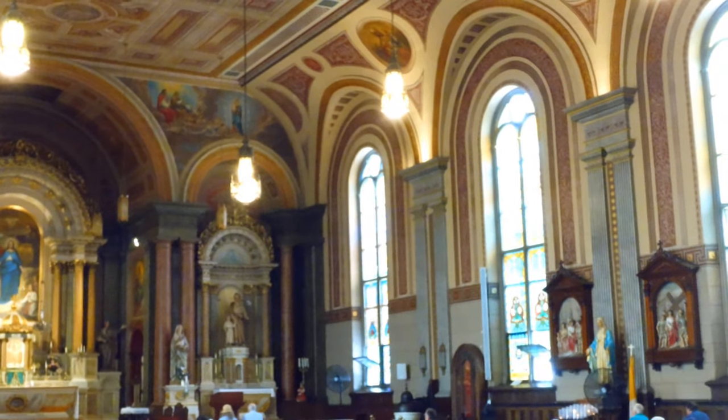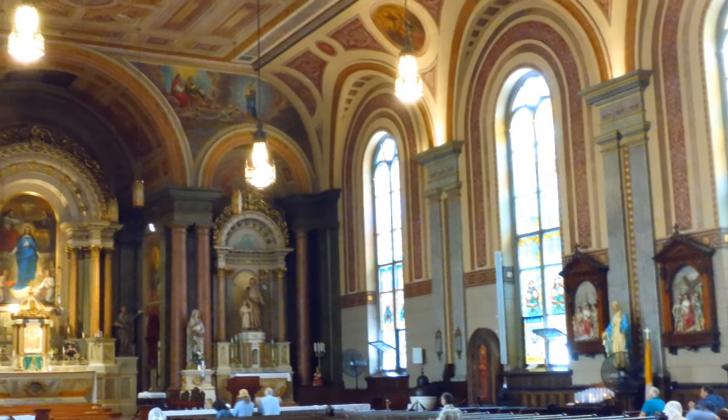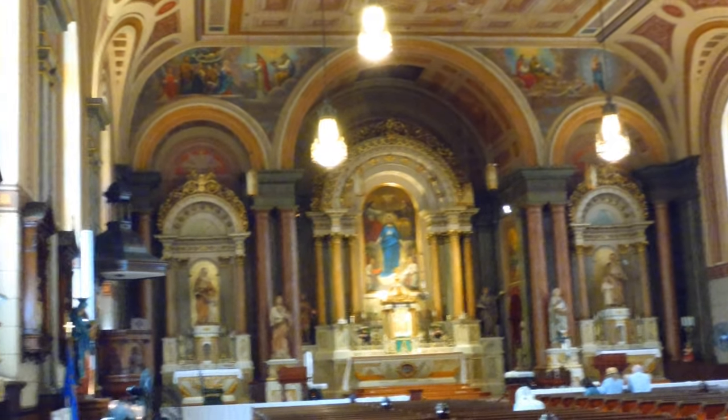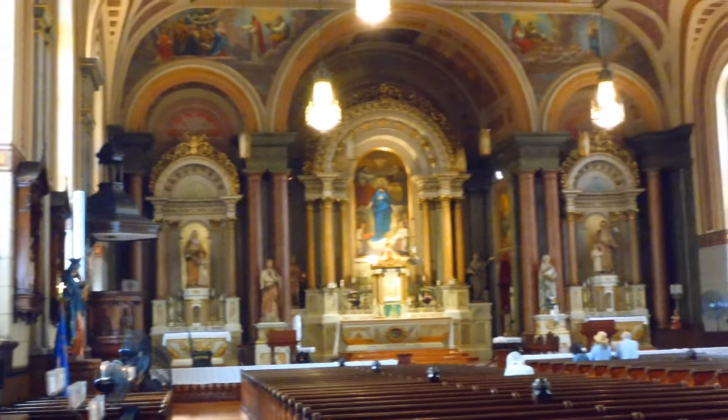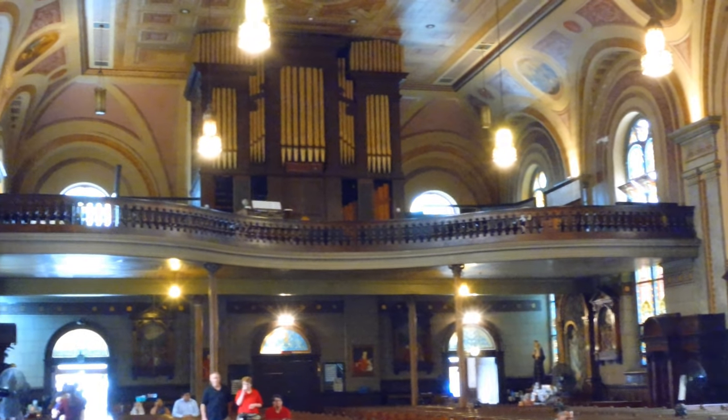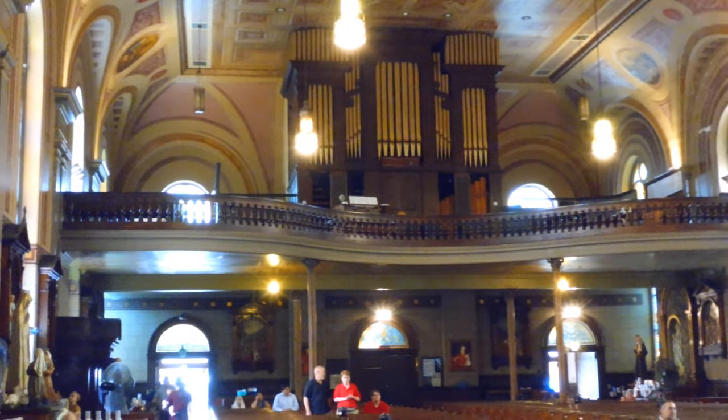And that's pretty much it for the church tour at Old St. Mary's. Architecturally and artistically, Old St. Mary's has a lot to offer the faithful of the Cincinnati area. Right here we have the very nice organ — it has a beautiful sound, and the organist was doing a wonderful job today.